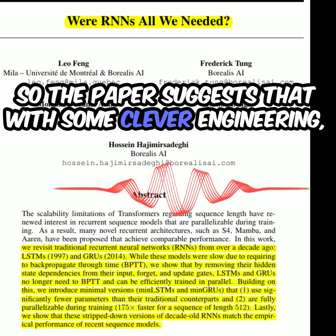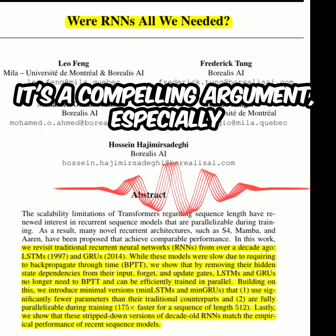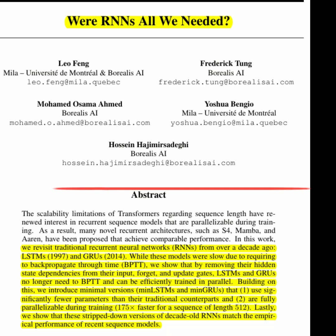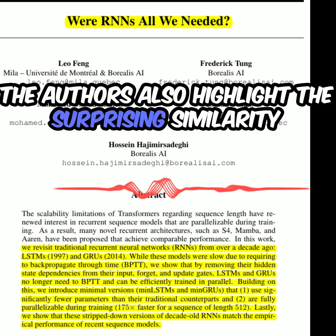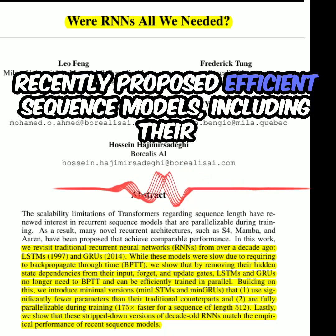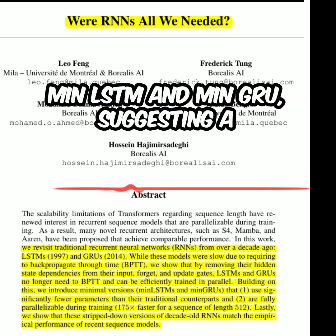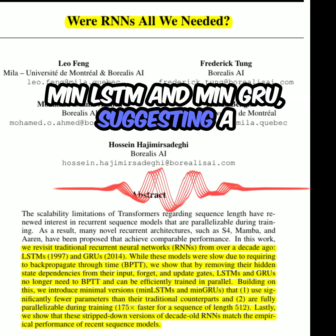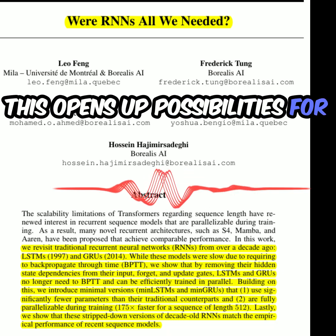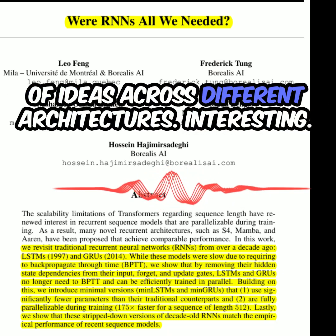The paper suggests that with some clever engineering, we might not need to completely abandon RNNs — it's a compelling argument, especially considering the speed improvements. The authors also highlight the surprising similarity in the core recurrent components of many recently proposed efficient sequence models, including MinLSTM and MinGRU, suggesting a common underlying algorithmic structure. This opens up possibilities for further optimization and cross-fertilization of ideas across different architectures.